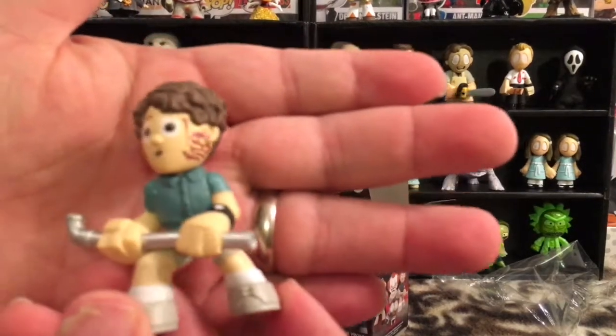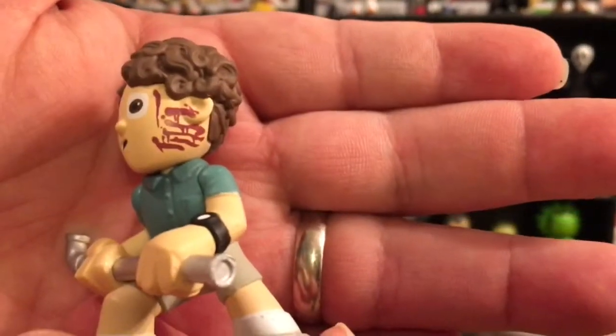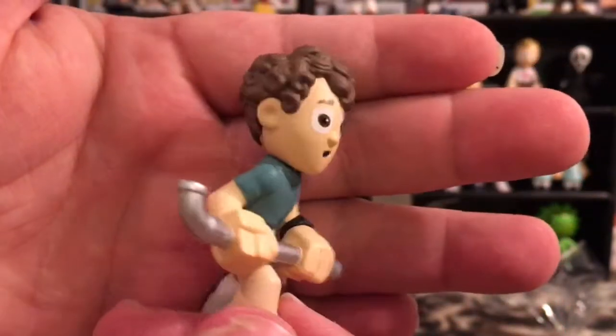Stanley's one of the boys. He's got a real bloody mess on his face there when he gets attacked. He's got the steel pipe there in his hand. Very cool.